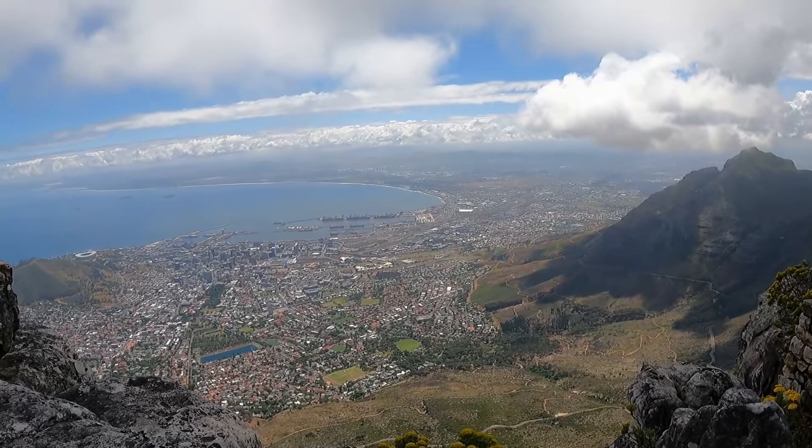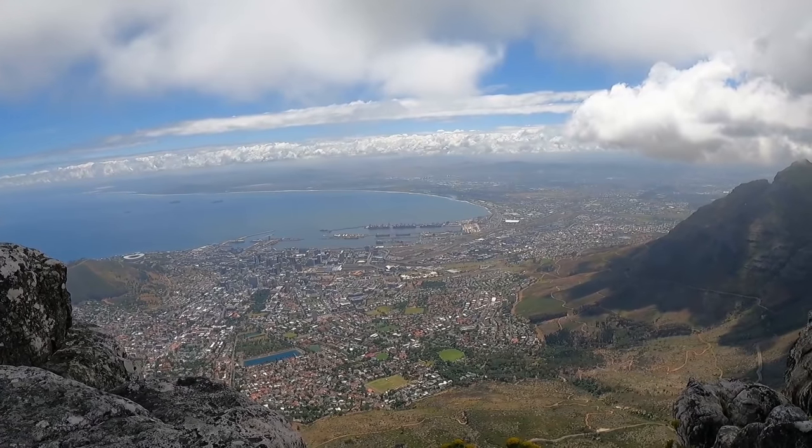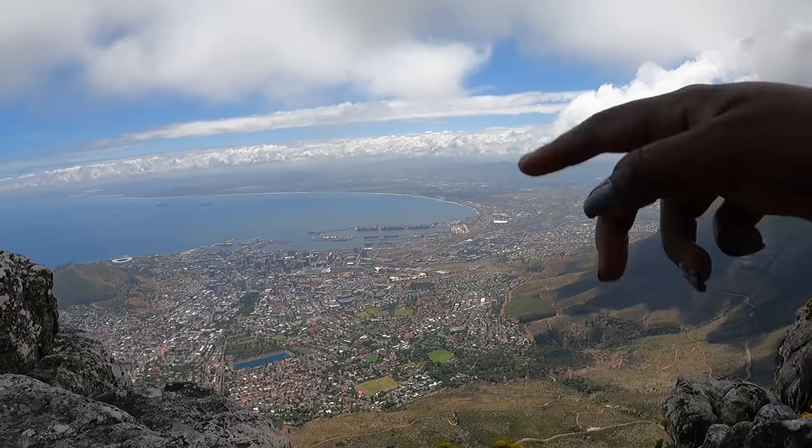It's beautiful and it looks so small from here. When you're on the ground Cape Town looks big, but from here it's just small — like I could run across it.